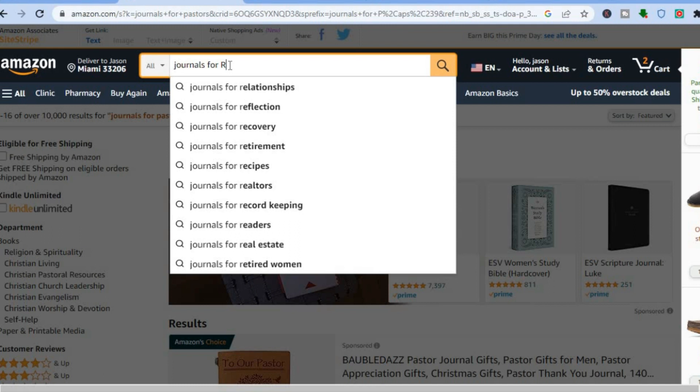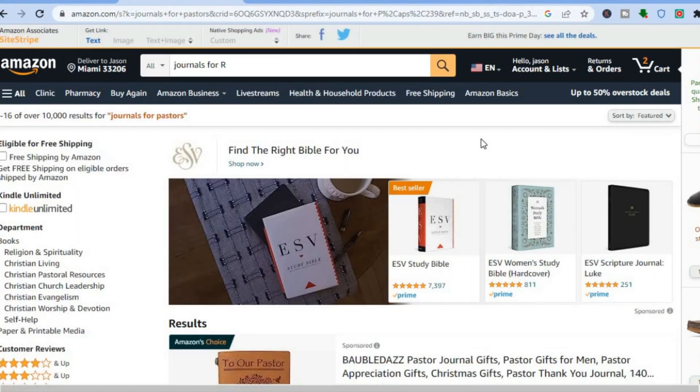Amazon is also a very popular search engine, meaning that if you rank highly based on the keywords you choose, you don't have to worry about any advertisement or promotion for your journal, as you'll automatically get organic search and organic sales.